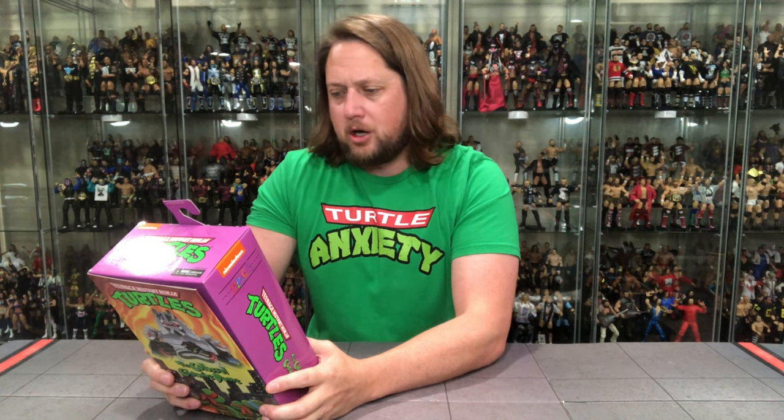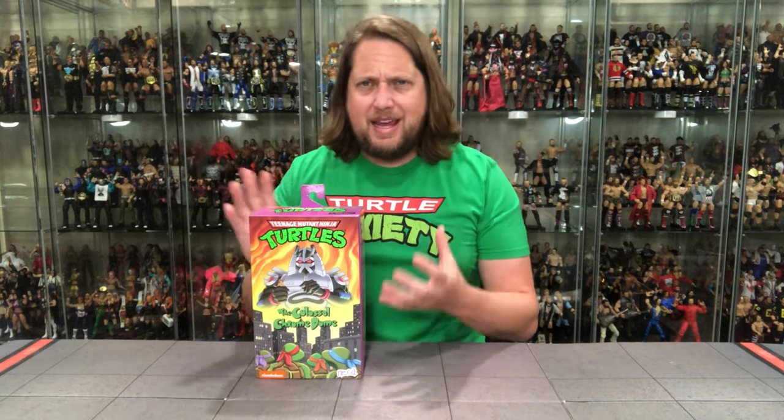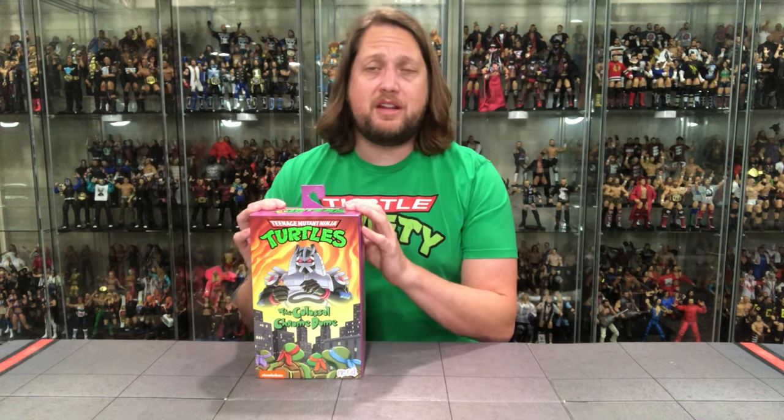A robotic warrior of superior intelligence, Chrome Dome was created to command the foot soldiers during construction of the Technodrome Mark 2. With its impenetrable adamantium skin — a lot like Wolverine or Cyber — Shredder designed the Colossal Chrome Dome to be utterly invincible. Unless the Turtles can discover Chrome Dome's vulnerable control panel, they are no match for this mighty mechanical menace. Chrome Dome is a lot like a lot of the B, C, even D-level characters in the Turtle universe.